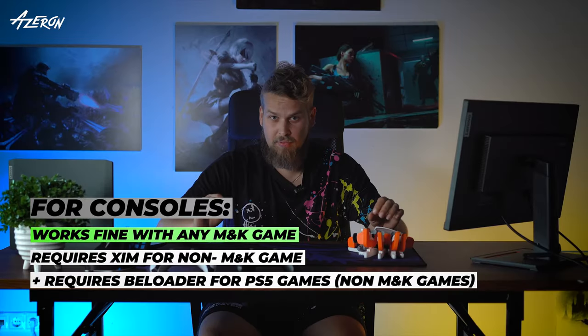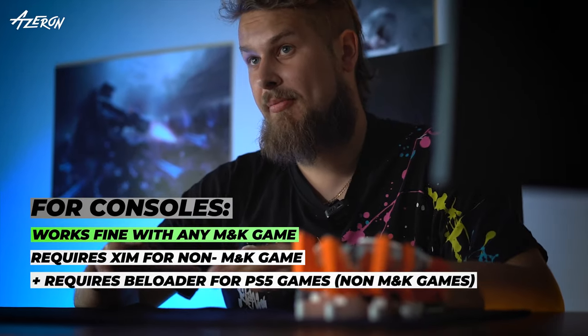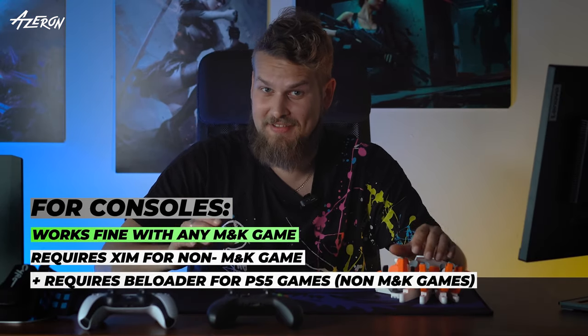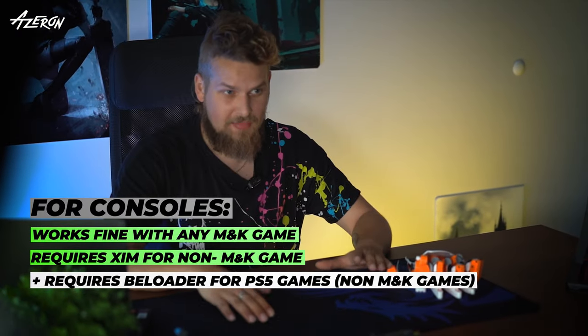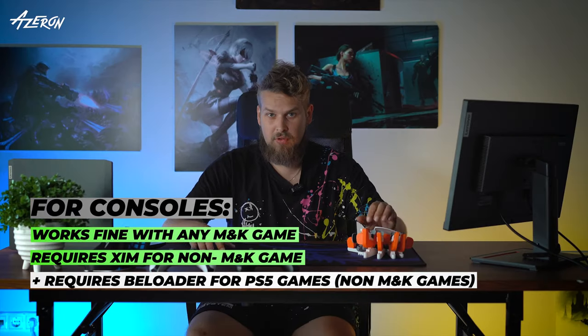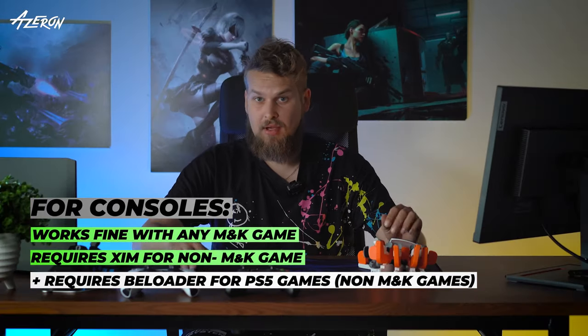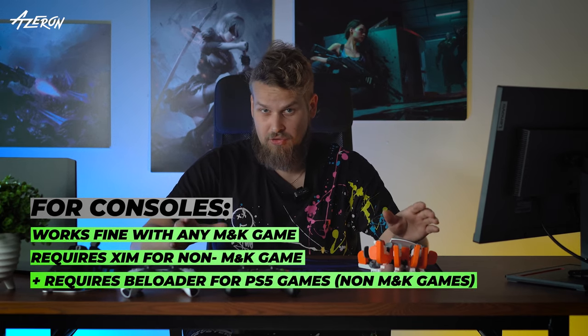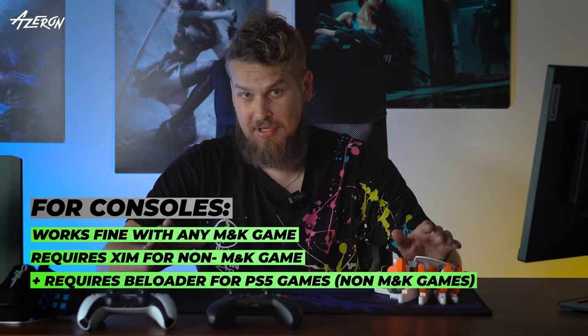They will work with console games that support keyboard and mouse inputs. However, you will first need to map your keys on your PC. For those games that don't support mouse and keyboard, you will need a XIM adapter. Additionally, on PS5 games that support only PS5 controllers, you will also need P-Loader.